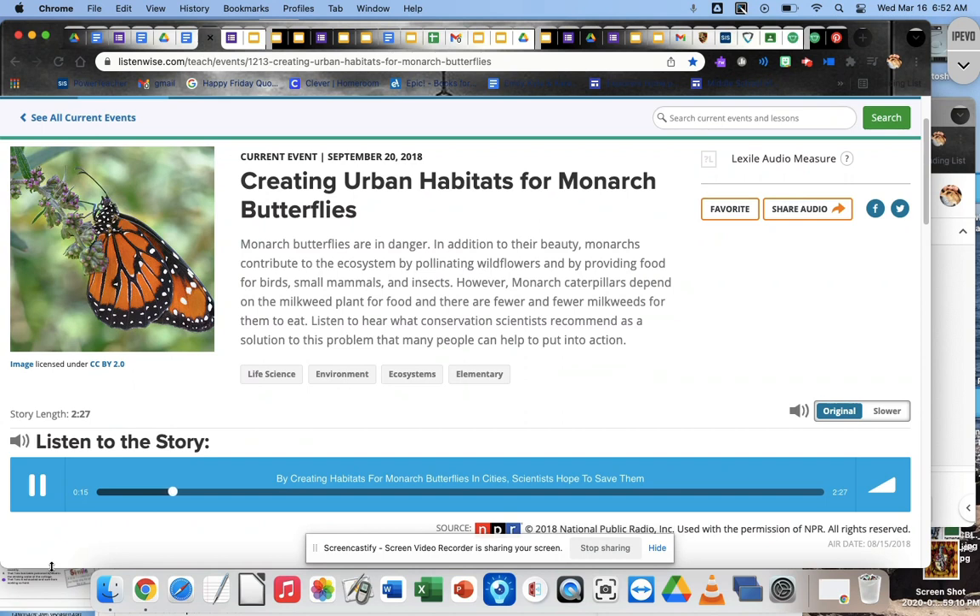There are lots of reasons monarch populations are dropping, but the main force has been habitat loss. That's Abigail Derby-Lewis, a senior conservation ecologist at the Field Museum in Chicago. Monarchs are pollinators. They eat nectar from lots of different flowers. But there's one plant that monarchs can't live without: milkweed.